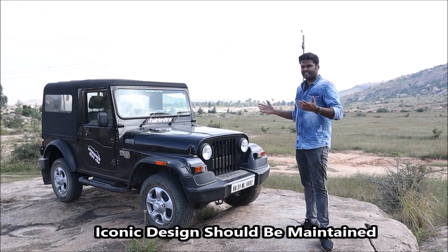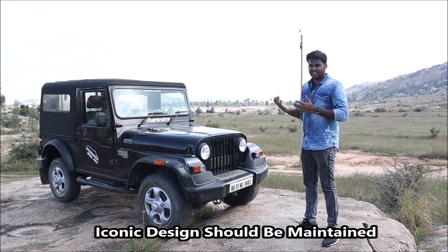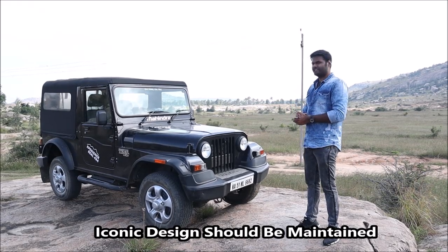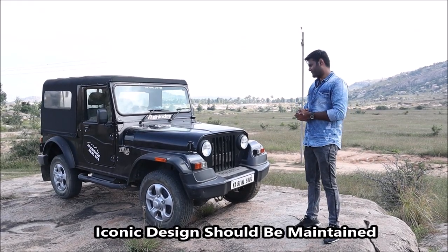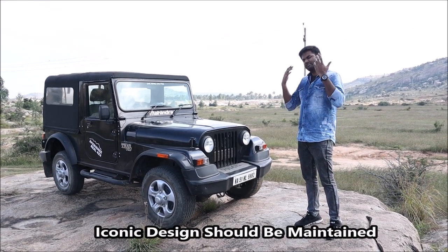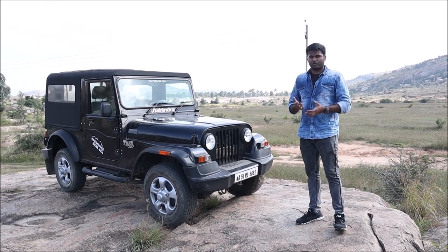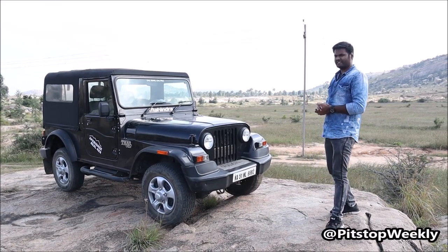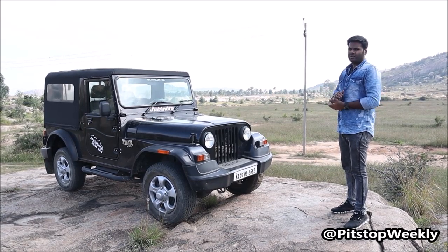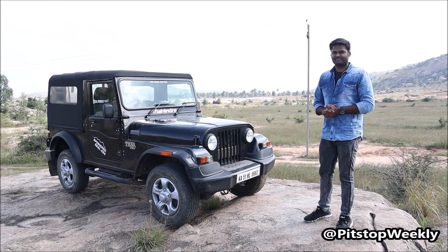First thing is the all-in-all design. This is a historical, legendary design which we have been seeing for over 50 years. Slight modifications have been brought in, but this is one legendary design. We want the Thar in this same form in the next generation as well. It's a very proper old school design, but we love it. We want the design to be maintained in the same way.